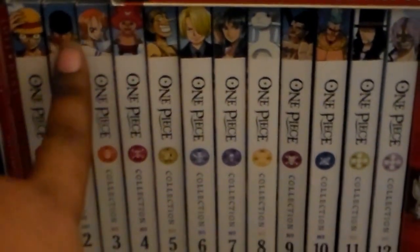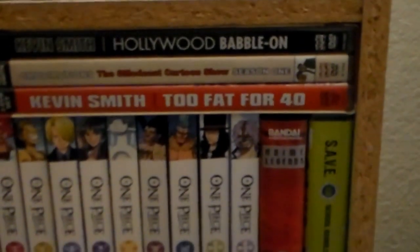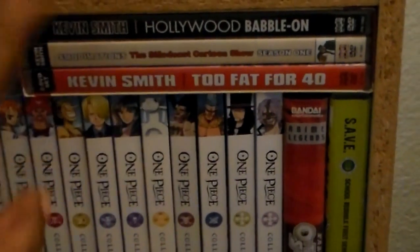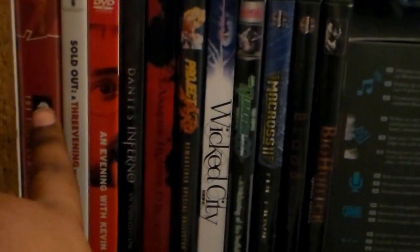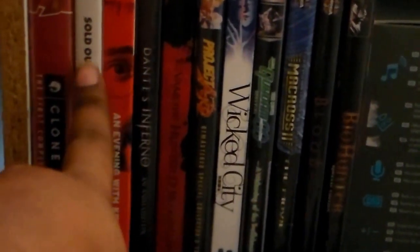Behind this shelf there are the One Piece sets and a bunch more anime. This is my first Shout Factory pickup — Kevin Smith's Too Fat for 40 collection, pretty nice. And behind here is House MD the complete series and a couple of other things. Also Kevin Smith's An Evening with Kevin Smith — the first one and the third.